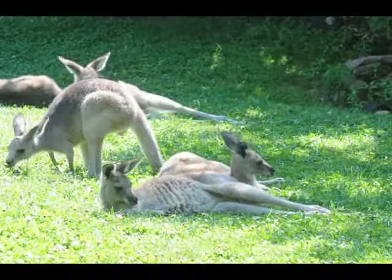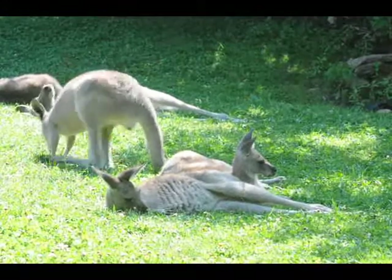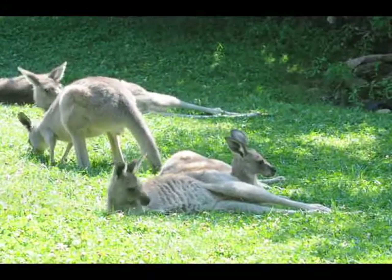Kangaroos eat grass and leaves, so they are herbivores. They do get some special snacks here at the zoo — apples, carrots, grapes. Grapes are by far their favorite.